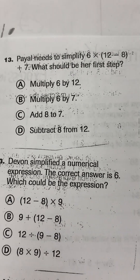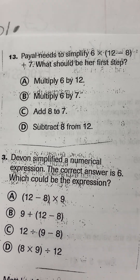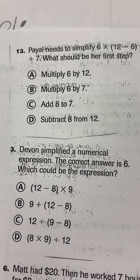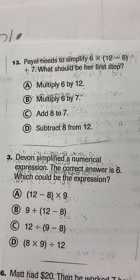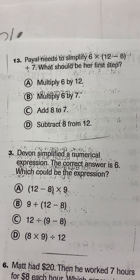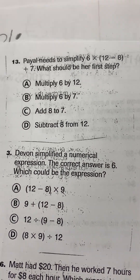Back up at the top of the page, question number 13. Payal needs to simplify 6 times 12 minus 6 plus 7. What should be her first step? Payal needs to simplify 6 times 12 minus 6 plus 7. What should be her first step?